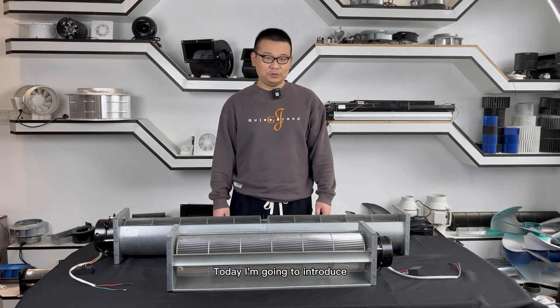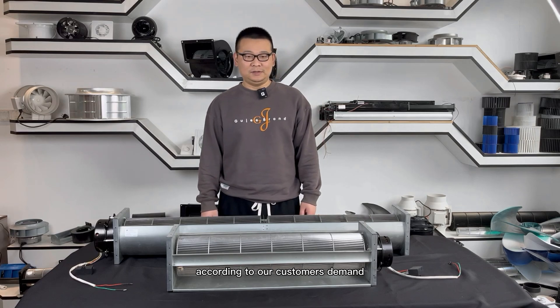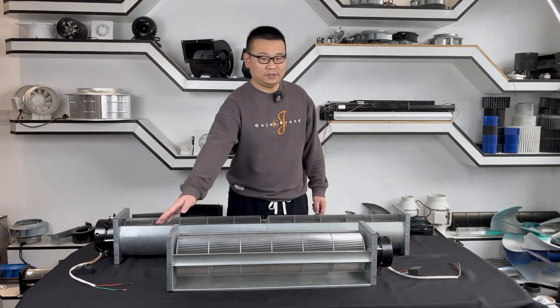Today I'm going to introduce one of our samples that we customized according to our customers' demands. It is a 150 millimeters AC cross flow fan — this one.